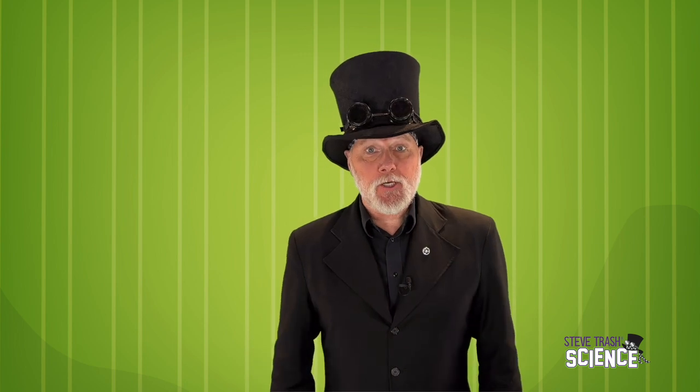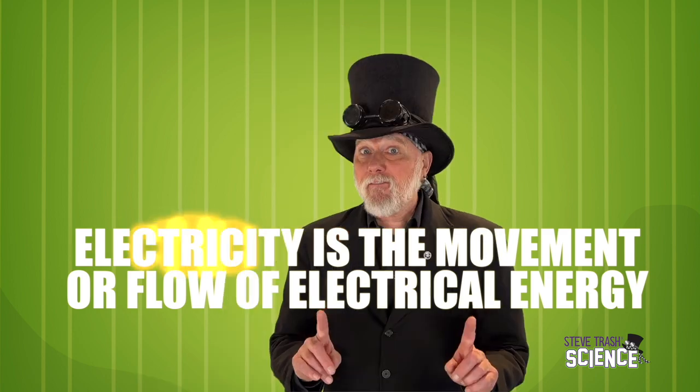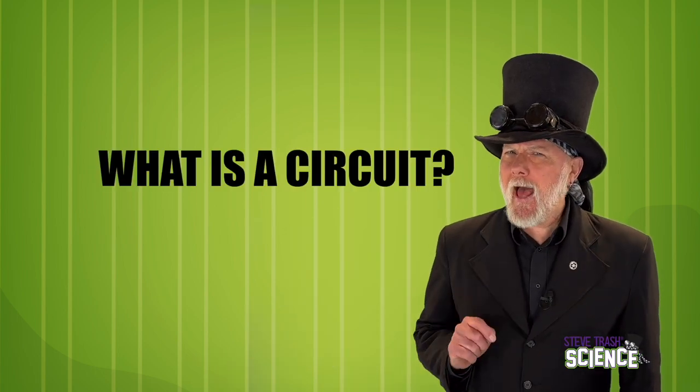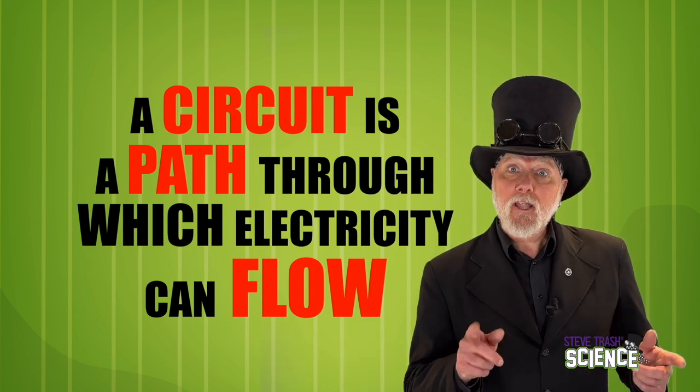Let's take a closer look at electrical circuits and start with a basic definition of electricity. Electricity is simply the movement or flow of electrical energy — sometimes referred to as the flow of an electrical charge. And what about a circuit? A circuit is simply a path in which electricity can flow. If electricity isn't flowing through a path, nothing happens.